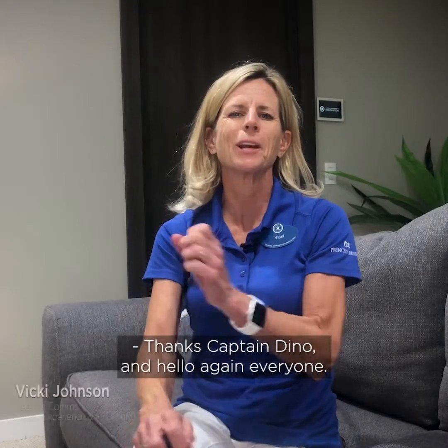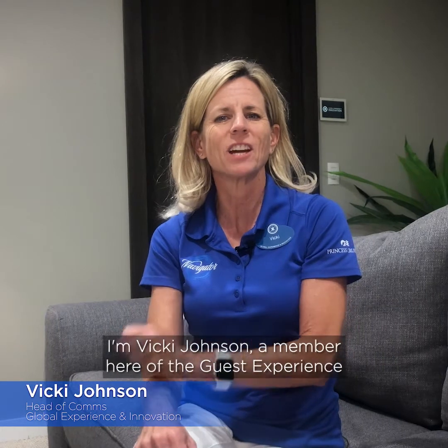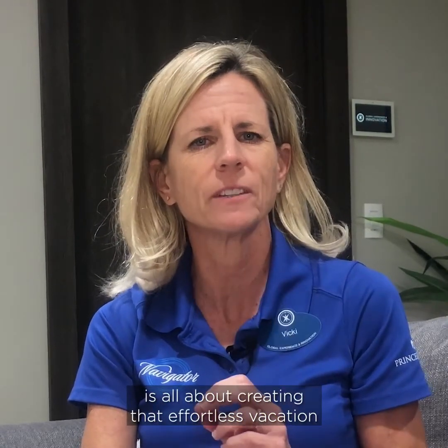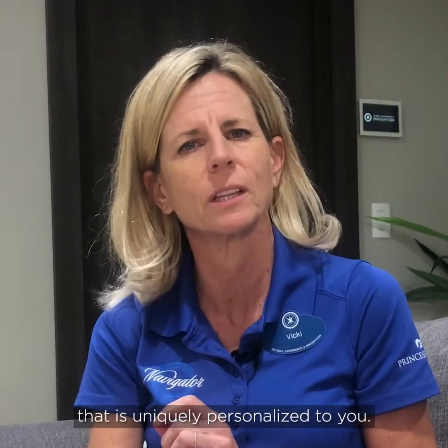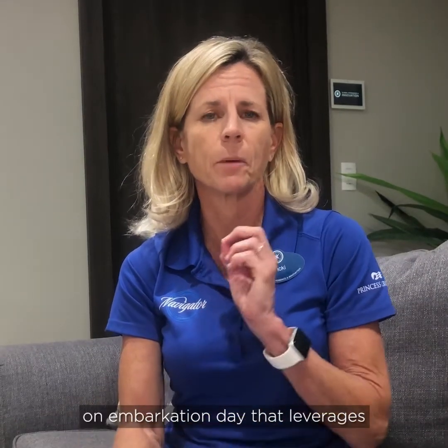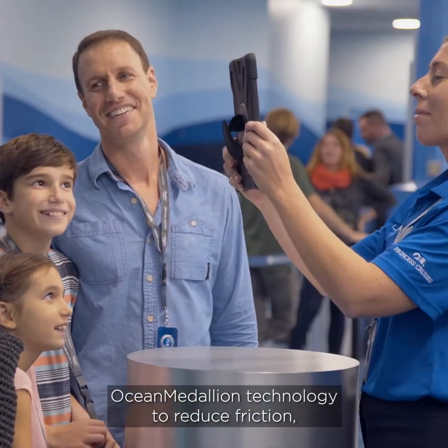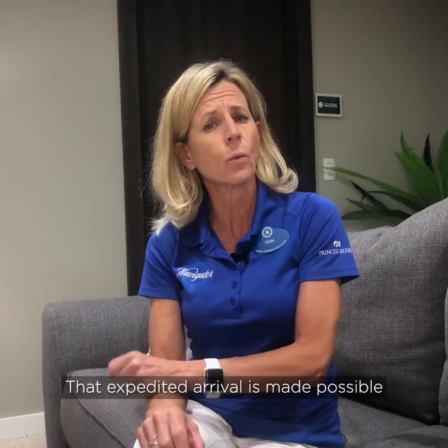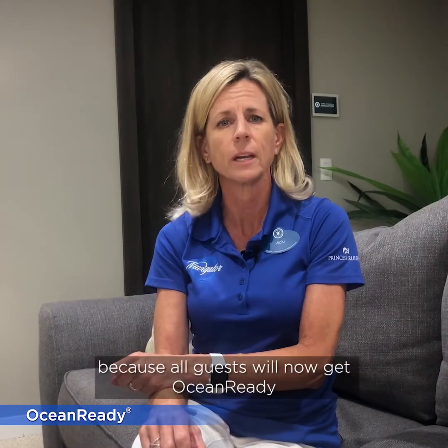Thanks, Captain Dino, and hello again everyone. I'm Vicki Johnson, a member of the Guest Experience and Innovation team here at the XIC. Our Princess Medallion Class cruise is all about creating that effortless vacation that is uniquely personalized to you. That includes a streamlined check-in process on embarkation day that leverages Ocean Medallion technology to reduce friction, remove contact, and shrink queue lines. That expedited arrival is made possible because all guests will now get ocean ready before their vacation begins.